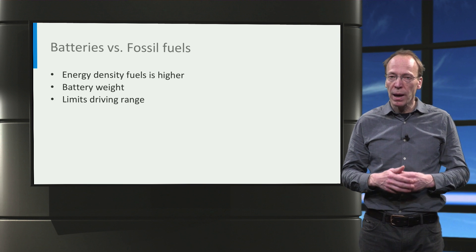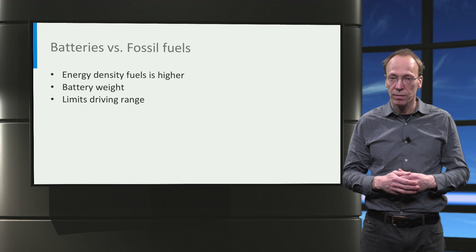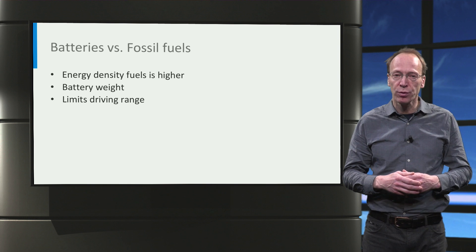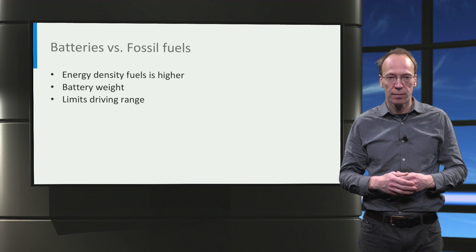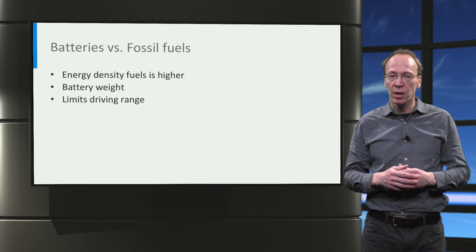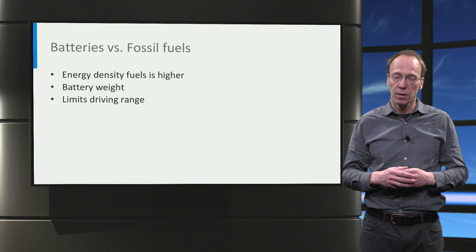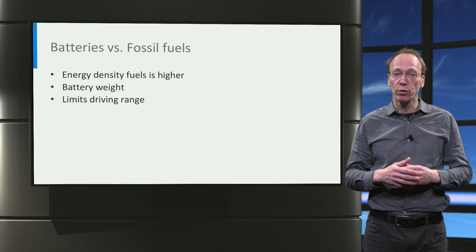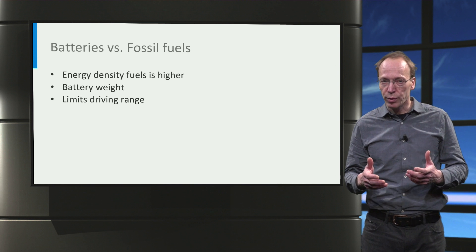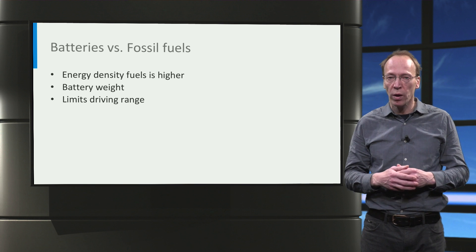Lithium-ion batteries currently have the highest gravimetric energy density of all battery technologies. Therefore, they are widely applied in electrical mobility today. State-of-the-art lithium-ion batteries have an energy density close to 250 Wh per kilogram, which is still relatively small compared to the energy density of fossil fuels. Gasoline, for instance, has an energy density of 12,900 Wh per kilogram.